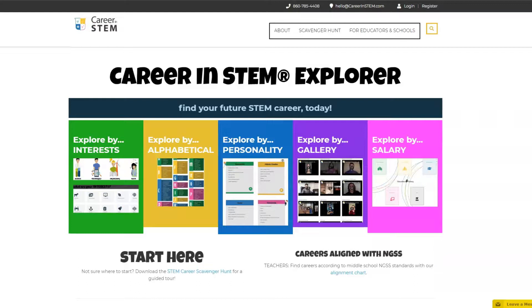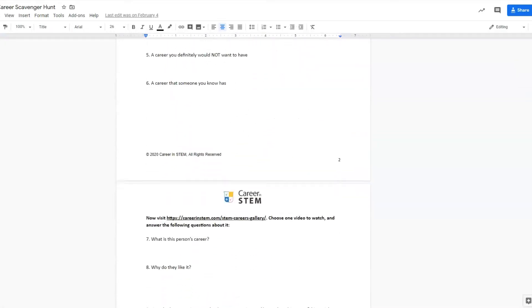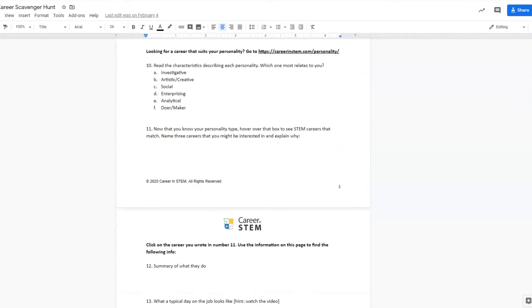The Career in STEM Explorer is perfect to find careers that connect to what you're learning in school, or when you finish early in class. The Career in STEM Explorer has everything students need to find their future STEM career today.